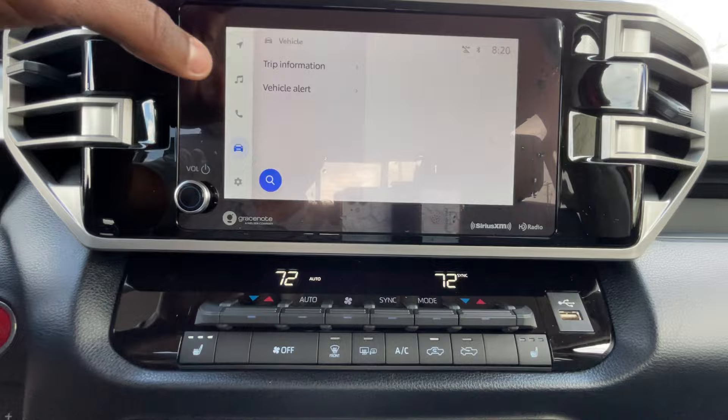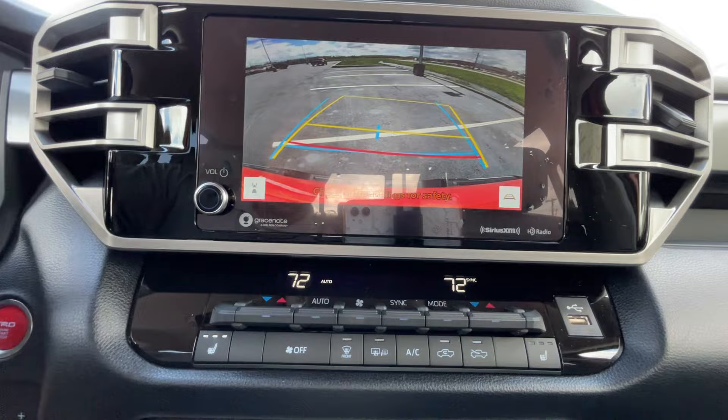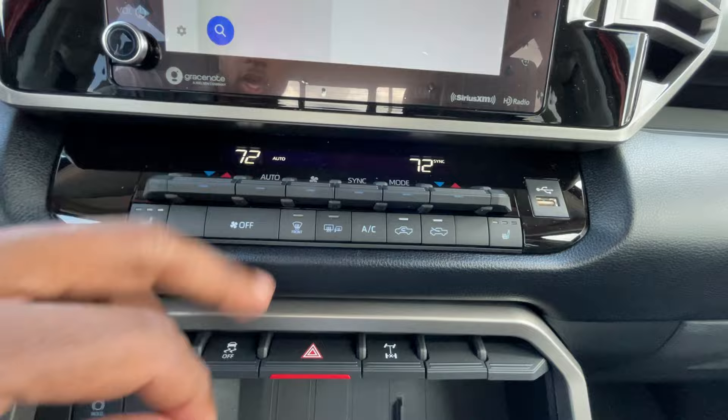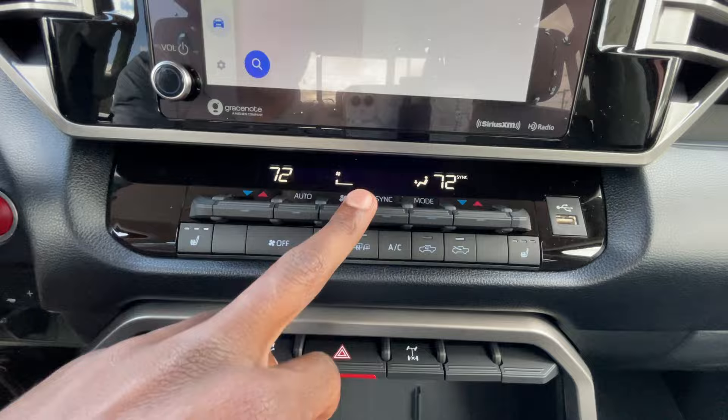Trip information and vehicle alerts are all in here. It's a very simple screen — it doesn't flash like that, that's just how my camera picks up the screen, so I apologize. The backup camera has guidelines that follow you as you turn the steering wheel. Down here we have the dual-zone automatic climate controls, auto mode, fan speed, three-stage heated front seats, and the mode button to change fan direction.